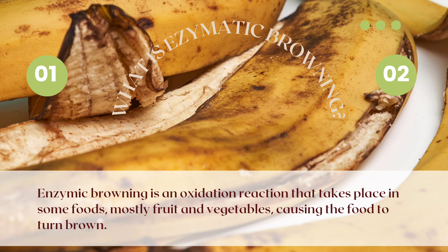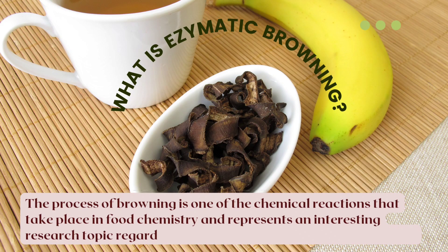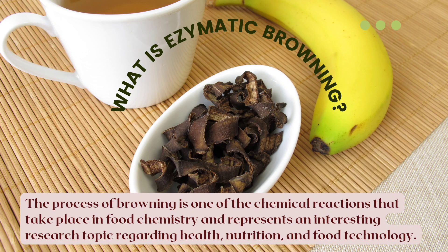Fresh fruit and vegetables normally keep enzymes trapped in their tissues. However, when the fruit is sliced or squashed, or when the fruit or vegetable begins to break down with age, the enzymes come into contact with oxygen in the air. This causes the fruit to turn brown — a process called enzymatic browning, an oxidation reaction.